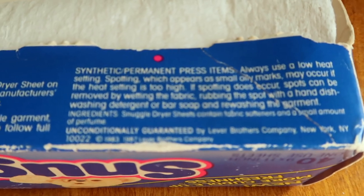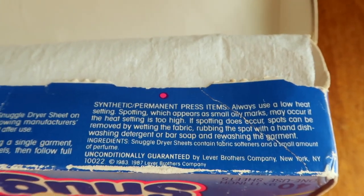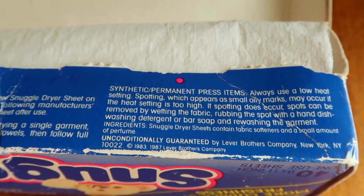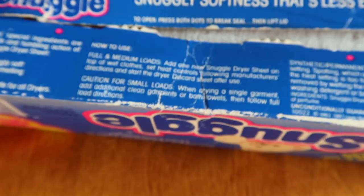Yeah, this box has really gone through it. As you can see, the date is stamped right about here — stamped in the 80s. I think it was a Lever Brothers product, and now it's Henkel. This really went through a test of time, this box, and it has quite a few stories.